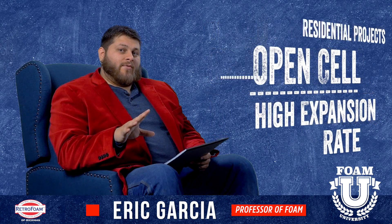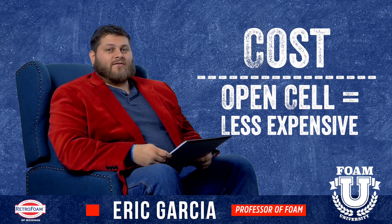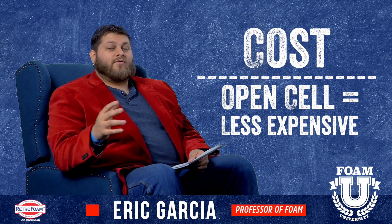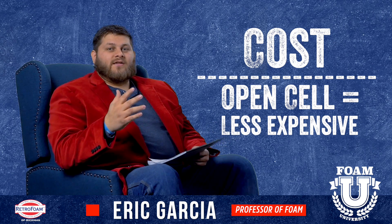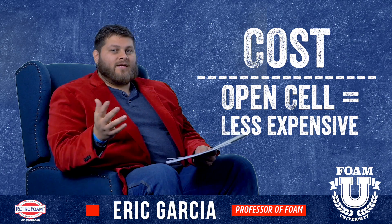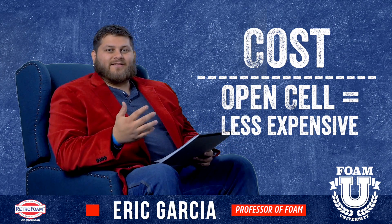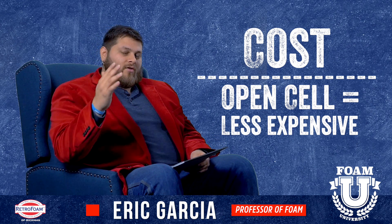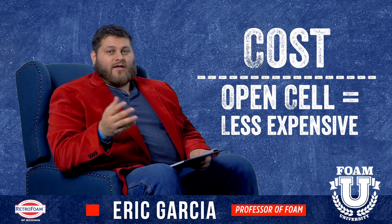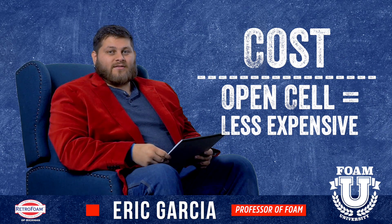Something else to keep in mind is cost. Usually open-cell is going to be a little less expensive than closed-cell. So if you're building a new house or remodeling an existing house, you're constantly looking at different things — the framing costs, the roofing costs, excavation — and then you get onto the interior and start worrying about what kind of cabinets to put in. The whole time you're adding up dollars. Open-cell is usually less expensive than closed-cell, so that could be another advantage for a residence.